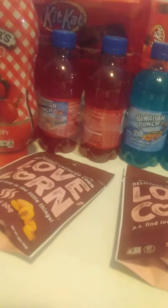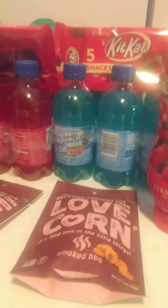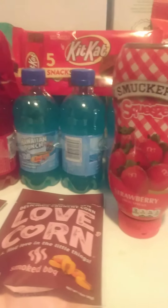He has to pack lunch every day to go to daycare. Please like, subscribe, and drop a comment. Have a wonderful day. Bye!